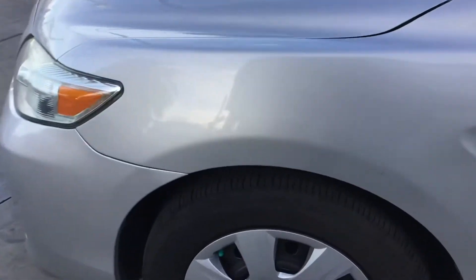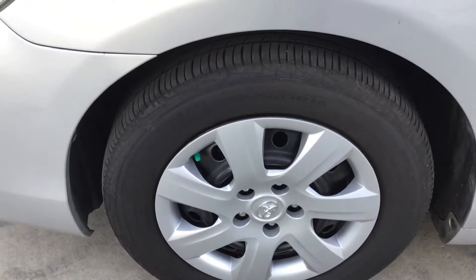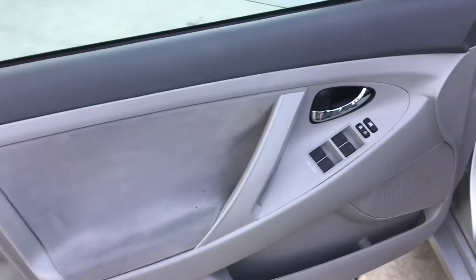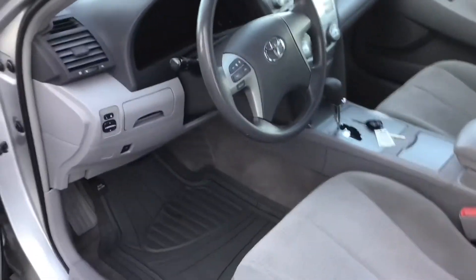It's got Michelin tires on it. Hubcaps, steel wheels, 16-inch wheels. Here is your door panel, the driver's side. Super clean car.